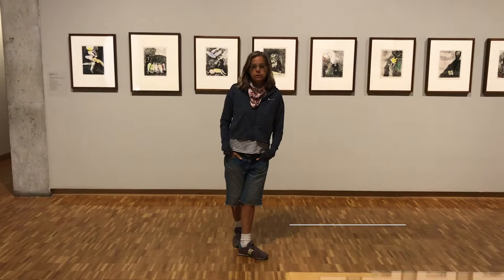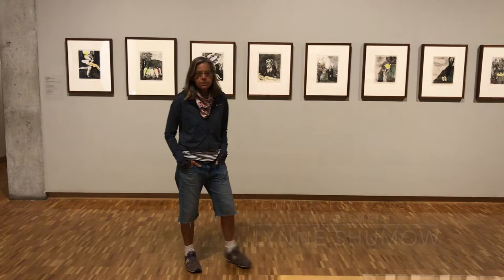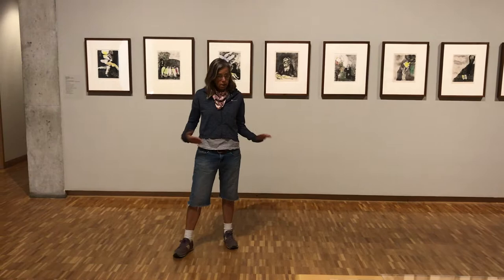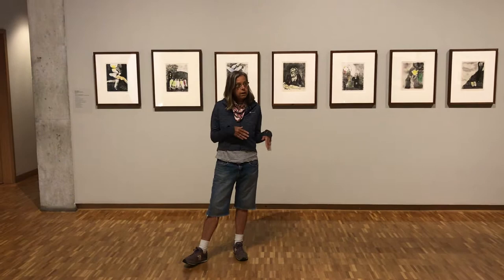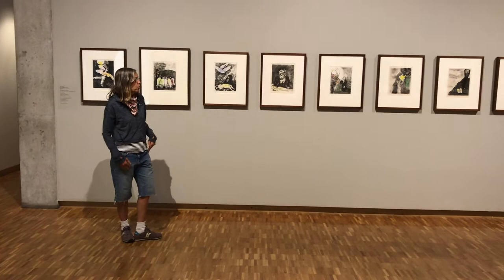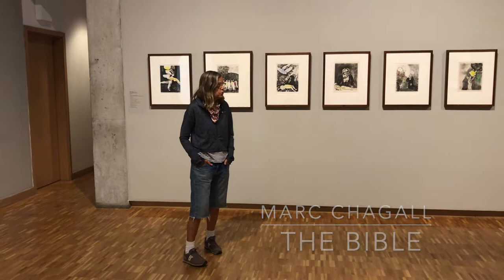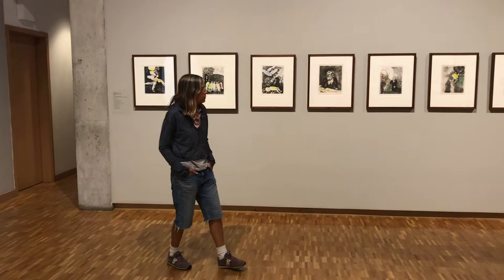I am Lynn Shumo, Curator of Academic Engagement for the Hagerty Museum of Art. We are going to be talking about the Chagall prints, which is a series that is part of our permanent collection. The museum owns a collection of about 6,000 works. We rotate things in and out — we have vaults downstairs, so when something isn't on display, it's in the vaults. What you're seeing here is just a selection of prints from a series by Marc Chagall called Bible. There are actually 105 prints in the series, so you're seeing just a small selection.